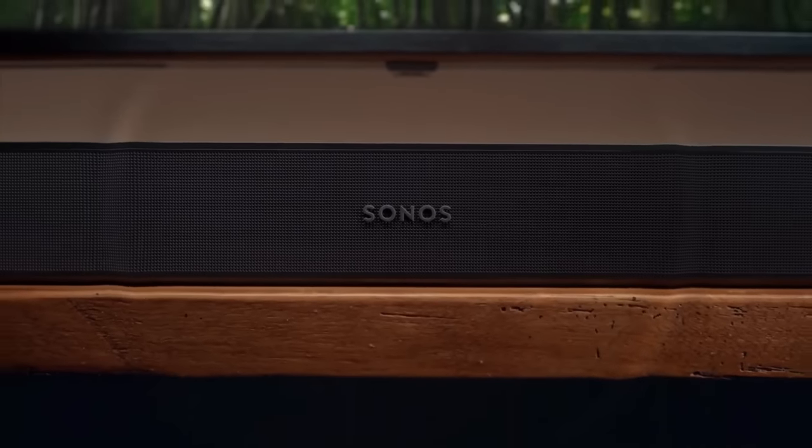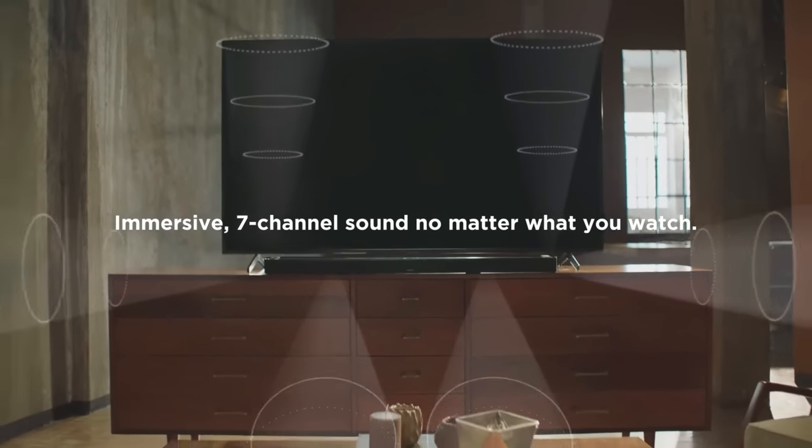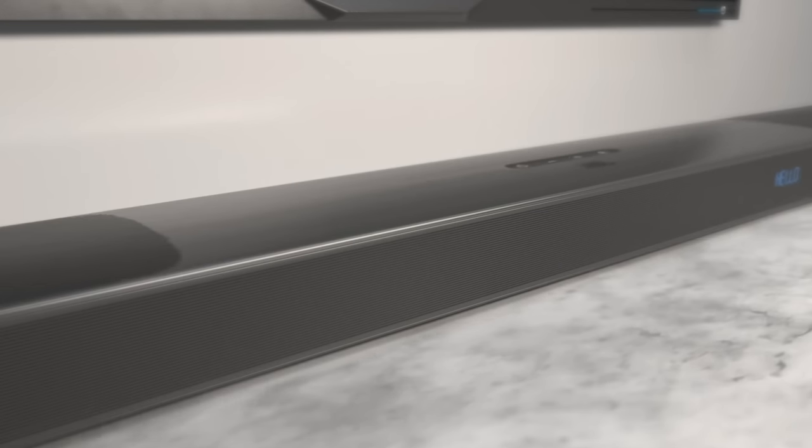So that wraps up our list of the best Dolby Atmos soundbars. Hope you found this video helpful — if so, please leave a thumbs up. Let us know in the comments which Dolby Atmos soundbar you're going to choose. Thanks for watching.